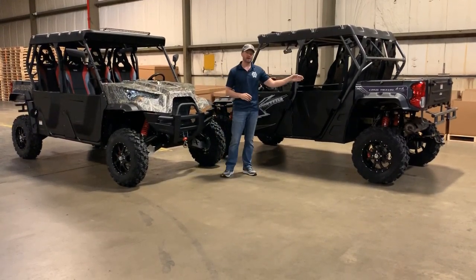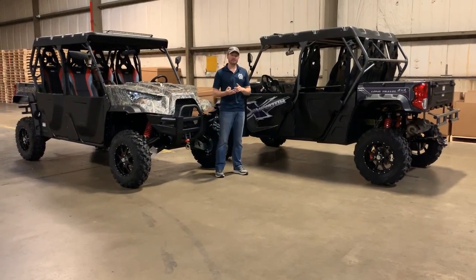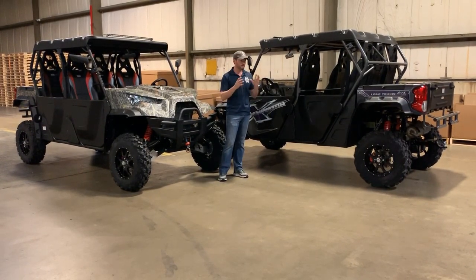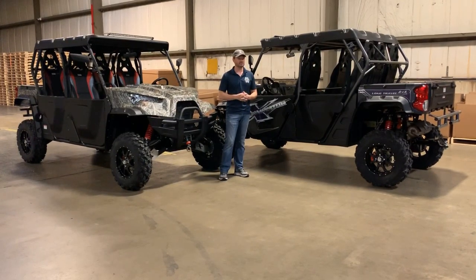We also have the colored bodies in Fire Engine Red, Metallic Blue, and Pearl White with Flake. This is automotive paint — it's going to last you a long time. You're going to be able to wash it just like your car. It's extremely good stuff.